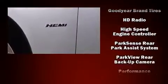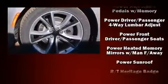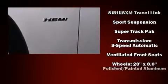Dodge ensures the safety and security of its passengers with equipment such as dual front impact airbags with occupant sensing airbag, head curtain airbags, and four-wheel disc brakes with ABS.